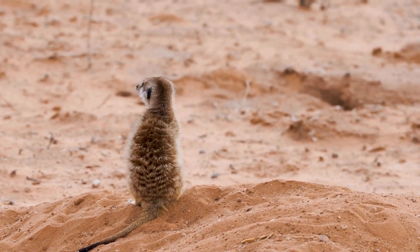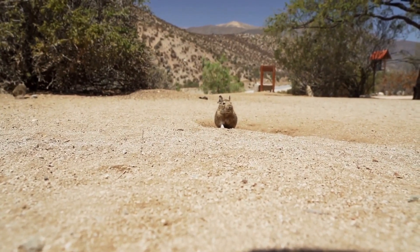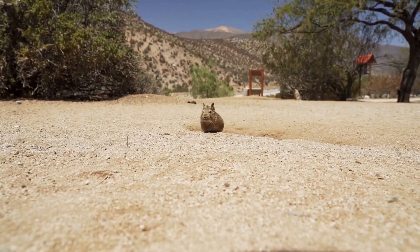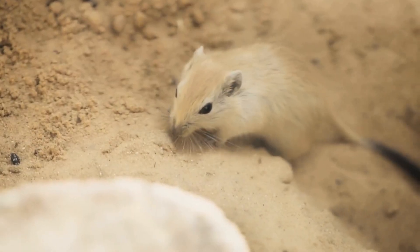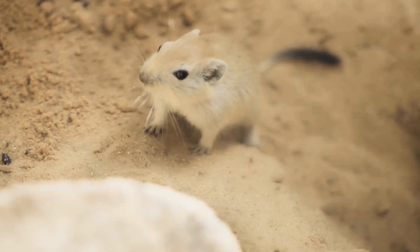One of my favorites? The Jerboa. This tiny rodent is a marvel of nature, perfectly adapted to the harsh desert environment. This little rodent is the ultimate desert survivor. With its long legs and incredible agility, the Jerboa can cover vast distances in search of food and water.